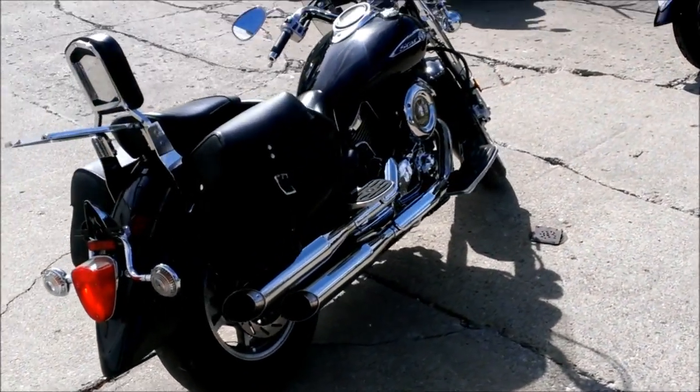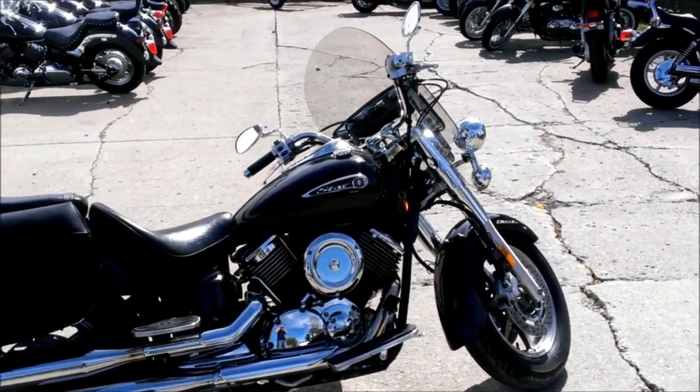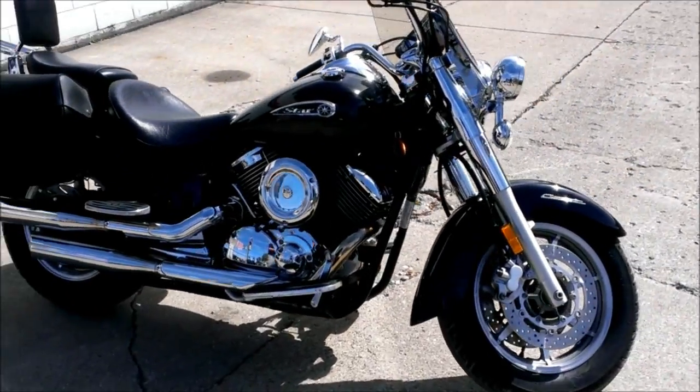Just serviced at an authorized Yamaha dealership, inspected, all fluids changed, and it includes a one-year warranty. Don't miss this one for only $58.99.